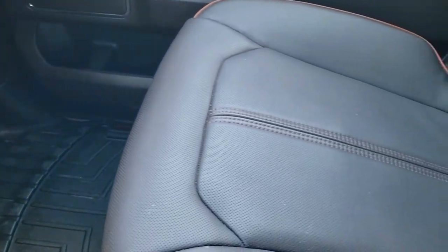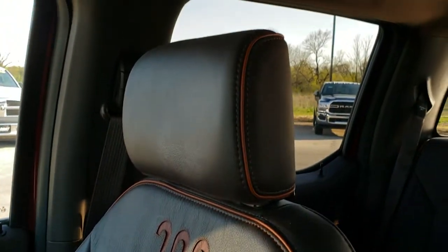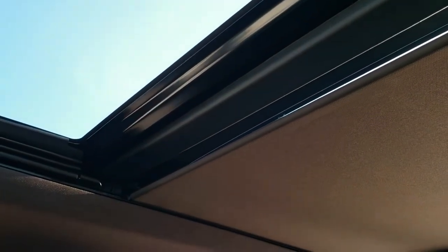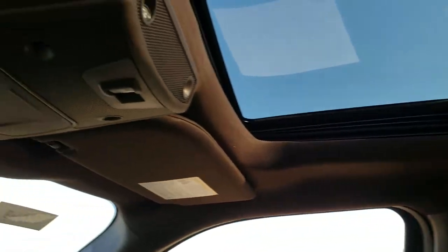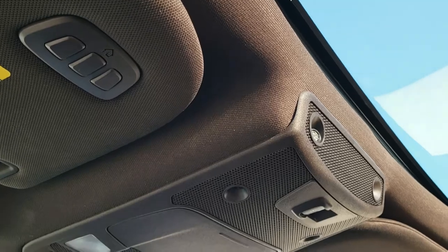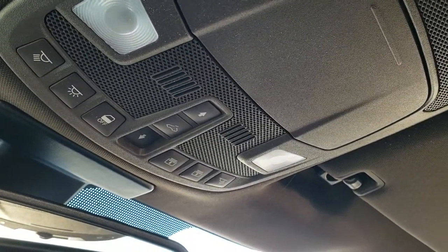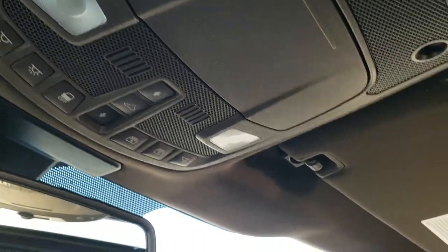Passenger seat is very clean as well — no rips or tears. This truck's never been smoked in. Also has the power vista roof — which is a really nice feature. We have our HomeLink buttons right here. Headliner is nice and clean, and you've got all your map lights and the power sunroof and sunshade buttons right there.